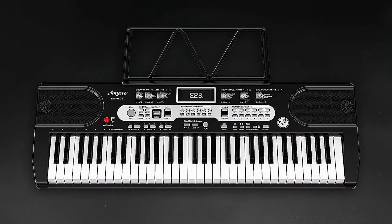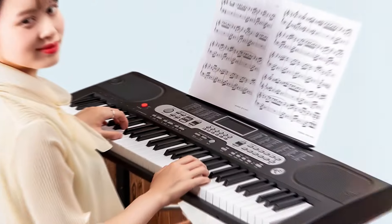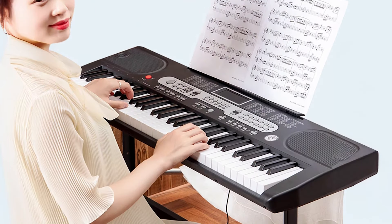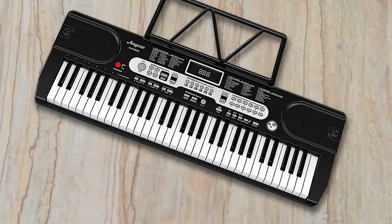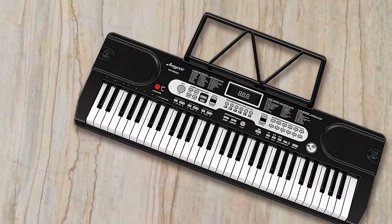Usability is straightforward, with easily accessible buttons for various functions. The included headphones are a great addition, allowing for private practice sessions. The durable construction ensures it can withstand the enthusiasm of young musicians. The 61 Key Electric Piano Set is an ideal investment for parents looking to foster their children's musical interests without breaking the bank.